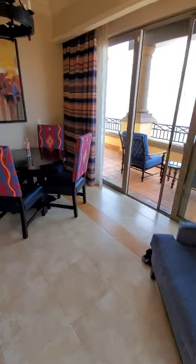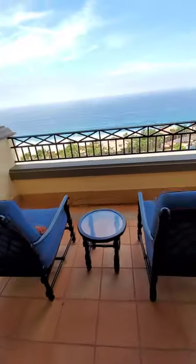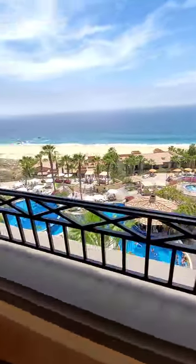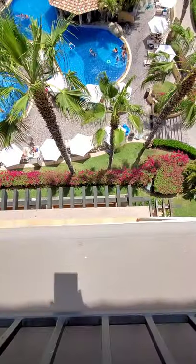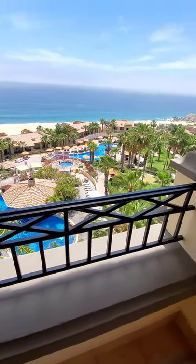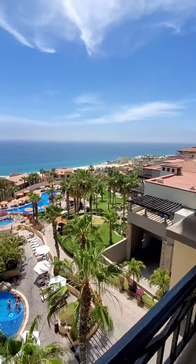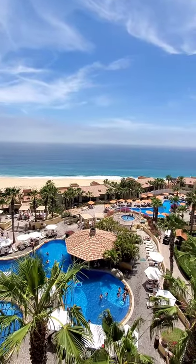That's the super executive suite in Pueblo Benito, Cabo San Lucas. This place is on a cliff, so it's pretty high up here — when you look down, it's almost like the rails should be a little higher. Just don't go too close, I guess. But yeah, it's super nice and I would recommend it.